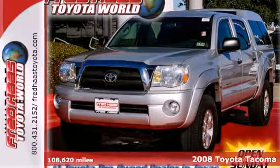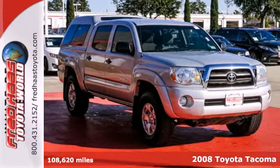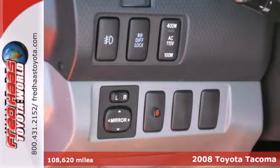It's a 2008 Toyota Tacoma. Features include a rear step bumper, rack and pinion steering, front tow hooks, and anti-lock brakes.